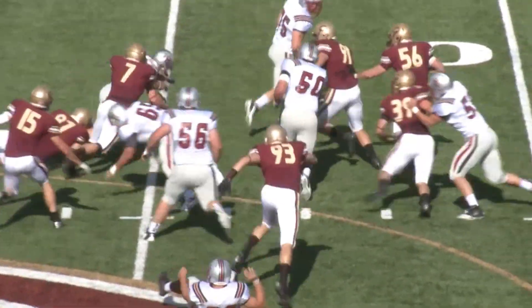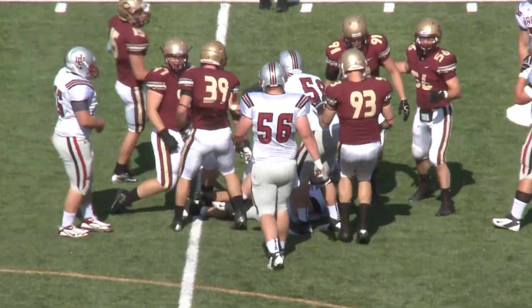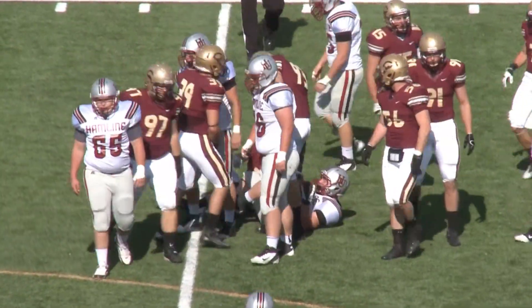At the 43-yard line, inside counter handoff to Ryan Firkenoff, and he tries to find room to the far corner — it's not there.